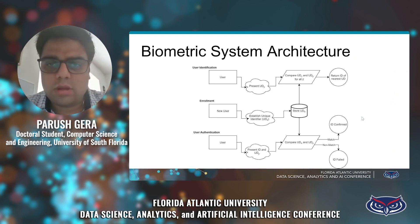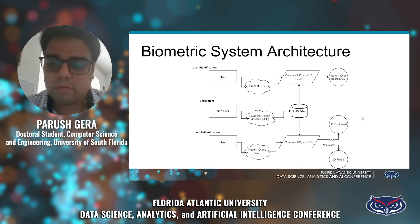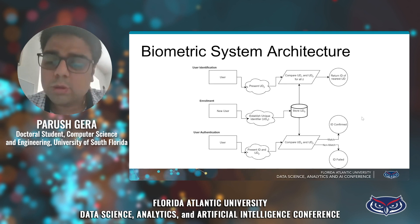This is a basic biometric system architecture. To authenticate a particular user, we first have to enroll the user. When you buy a new phone and open it for the first time, you first have to give your biometric information to the device so it can store it. Later, you can use that information to authenticate yourself — for example, by giving your fingerprint in different orientations or performing iris recognition, so the device can recognize you in different postures.